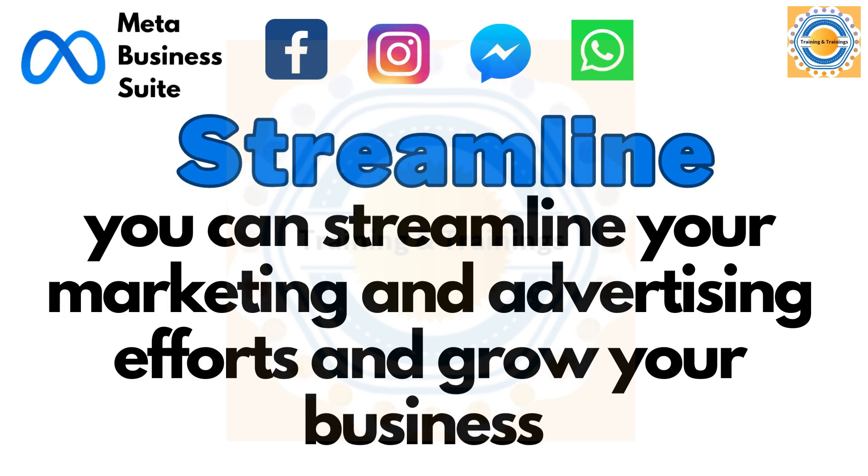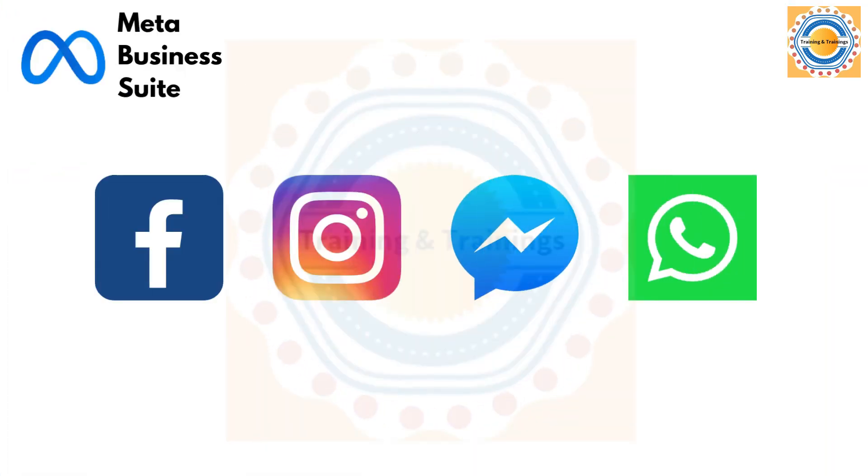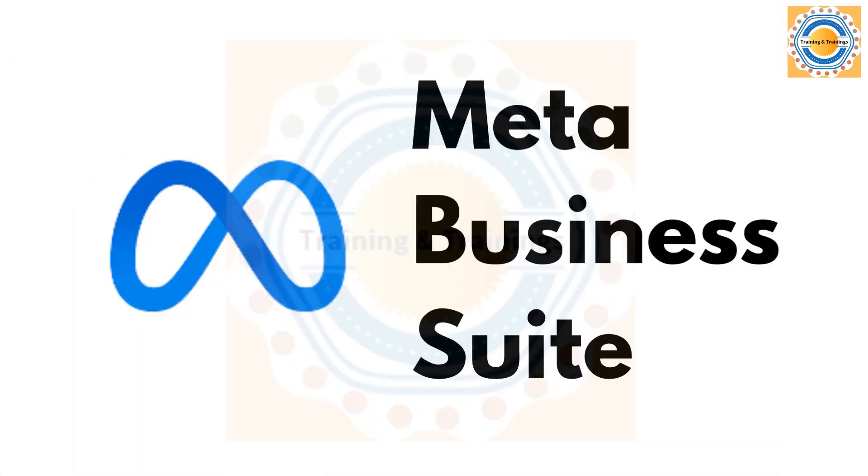With Meta Business Suite, you can streamline your marketing and advertising efforts and grow your business on Facebook, Instagram, Messenger and WhatsApp. So what are you waiting for? Sign up for Meta Business Suite today and take your business to the next level.